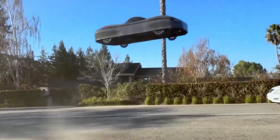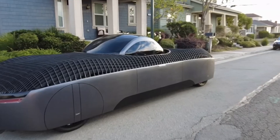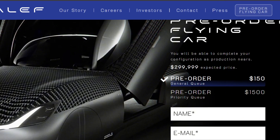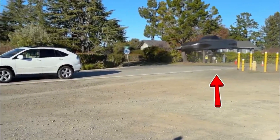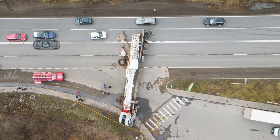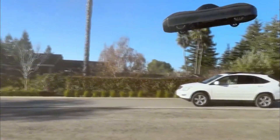Aleph has been rigorously testing the full-size prototype since 2019, and the company plans to start production and make its first deliveries by the fourth quarter of 2025 — or potentially by the beginning of 2026. With over 3,200 pre-orders already, it's clear that the world is eagerly anticipating this revolutionary vehicle. By offering the flexibility to drive or fly, it promises to transform how we navigate our cities. Stay tuned as we continue to follow the journey of this incredible innovation.